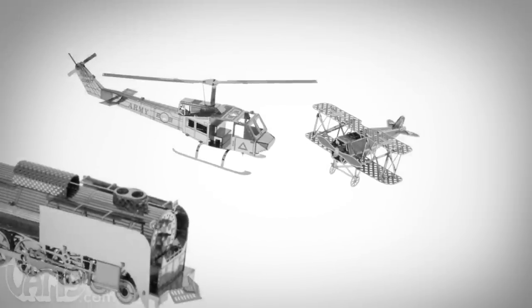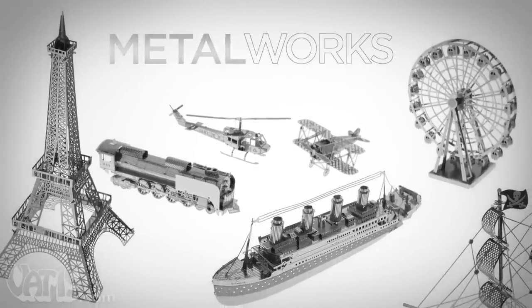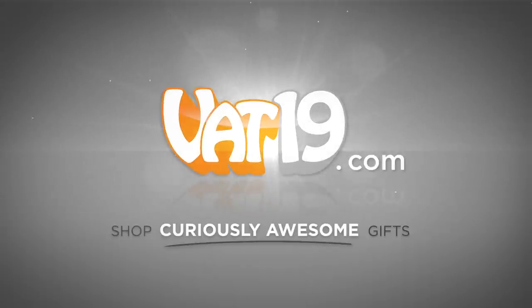Visit vat19.com to view all the available styles and buy your Metalworks model today. Vat19.com.